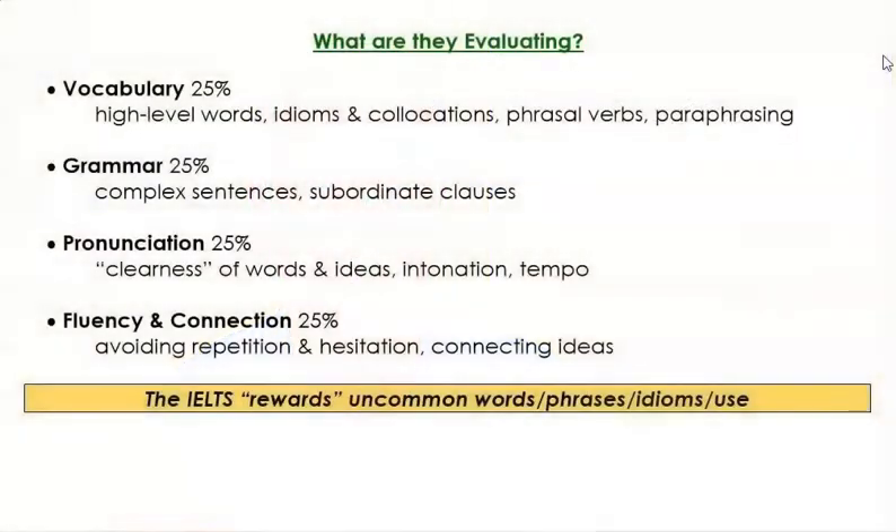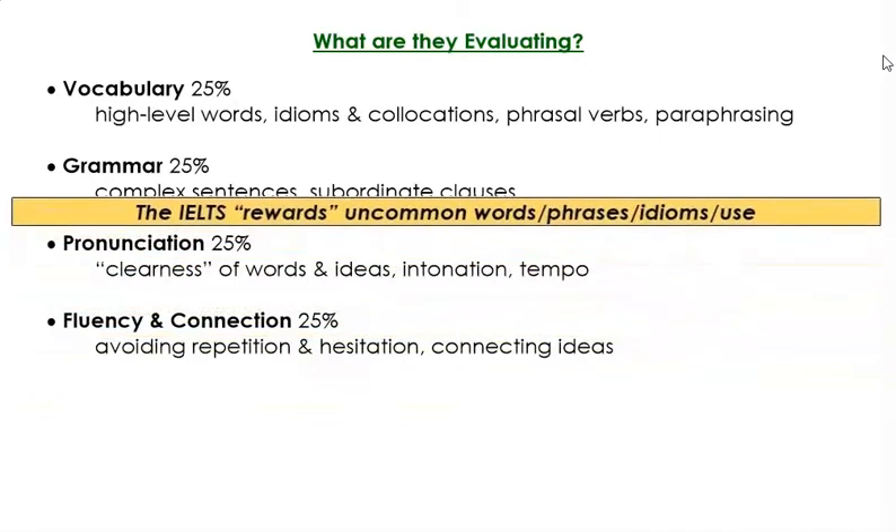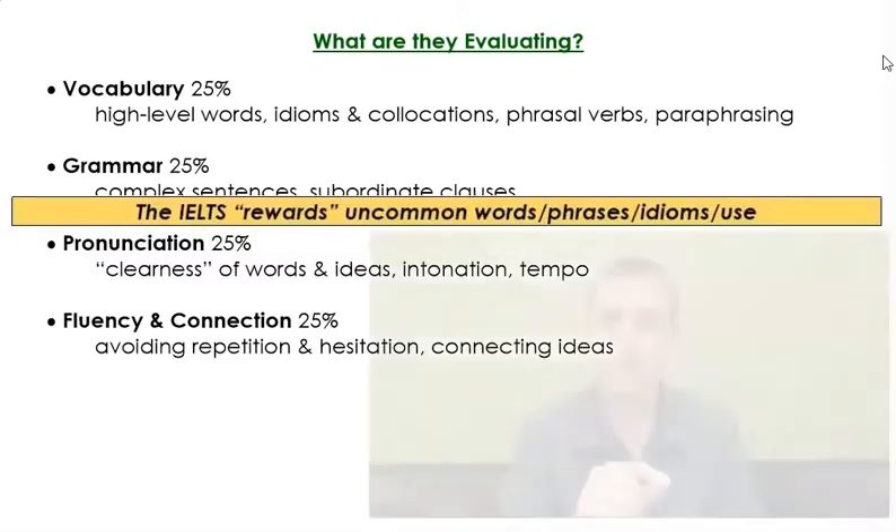The IELTS rewards you if you use uncommon words, if you use uncommon phrases, if you use uncommon idioms, or you use a word in an uncommon way. What I mean is, on test day, you're not the only person that's going to be sitting in that room answering questions. The IELTS examiner unconsciously is going to be comparing you to the person who came right before you, which means you need to be trying to show that you can do something that that person didn't. Therefore, you want to be thinking about the words and phrases that other students don't use, or trying to say things in slightly different ways than what the normal student might say.